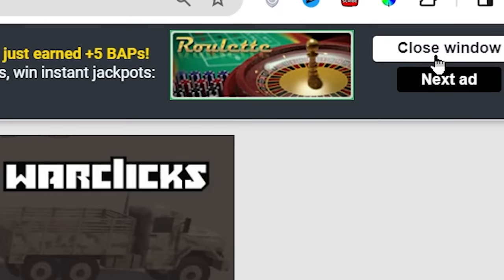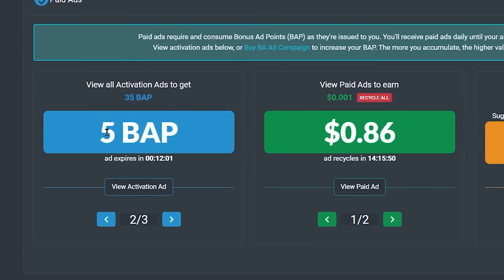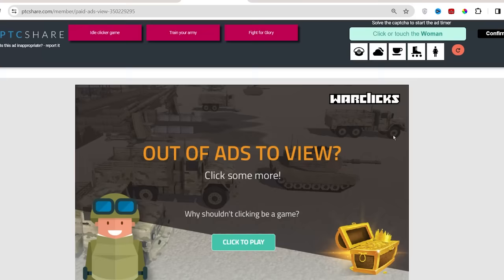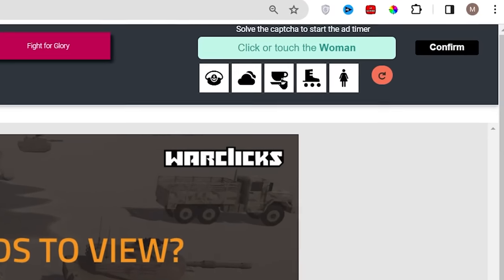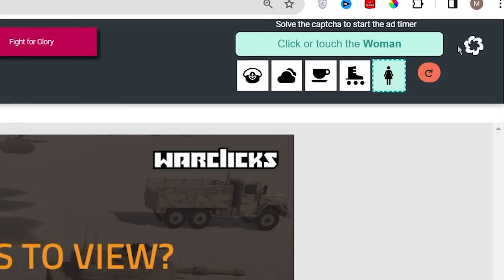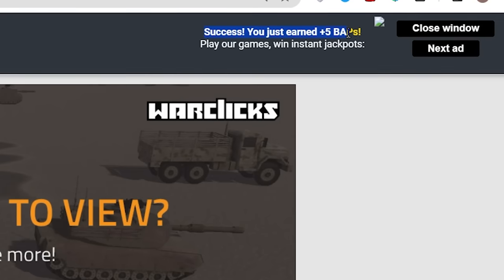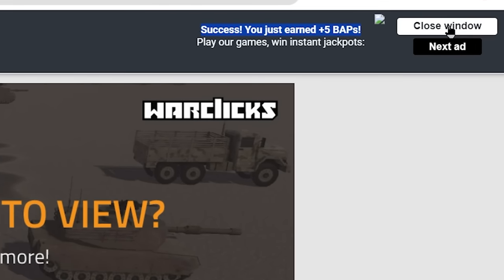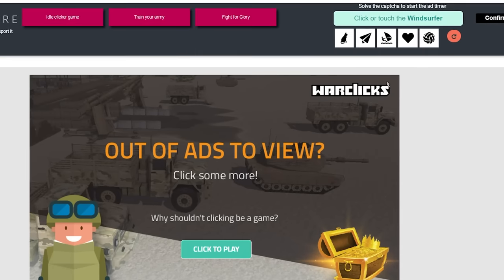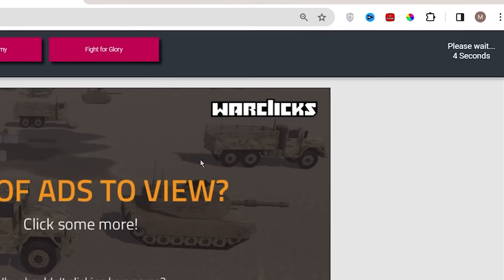Now you can close this Google website ad window, and you will be taken back to your PTC share paid ads page. To earn all the remaining 35 BAP points in one go, let's click on this button again. That's going to show you another Google website ad. You just need to select the icon mentioned above, click confirm, and wait for the countdown. Once the countdown hits 0, you will be credited with 5 BAP points. Instead of clicking close window, you can just select the next ad button and that's going to show you the next Google website ad. Just repeat the process and you will be able to earn all 40 BAP points in one go.